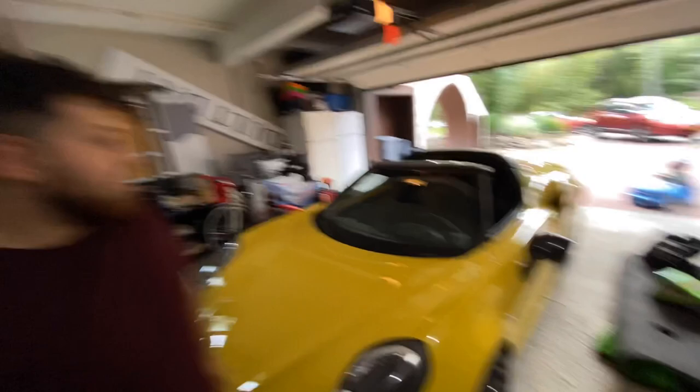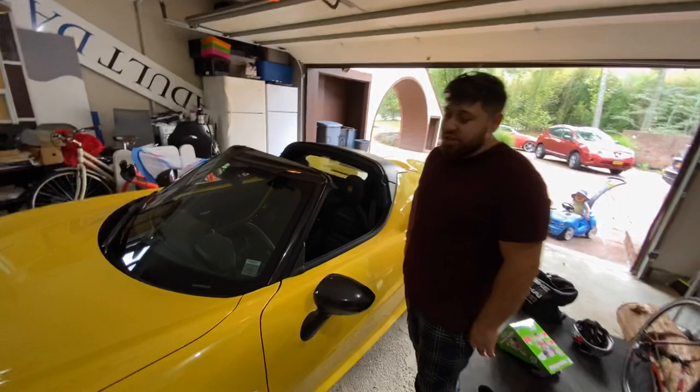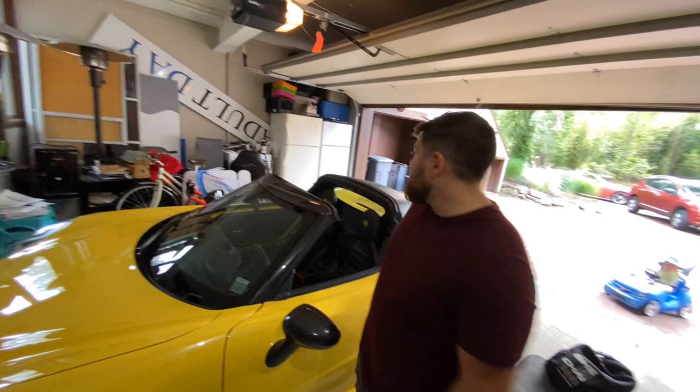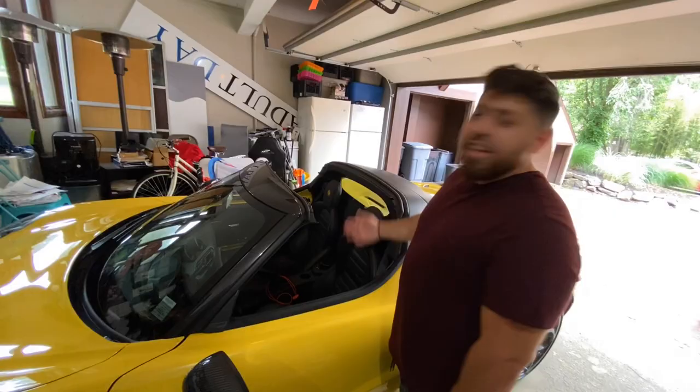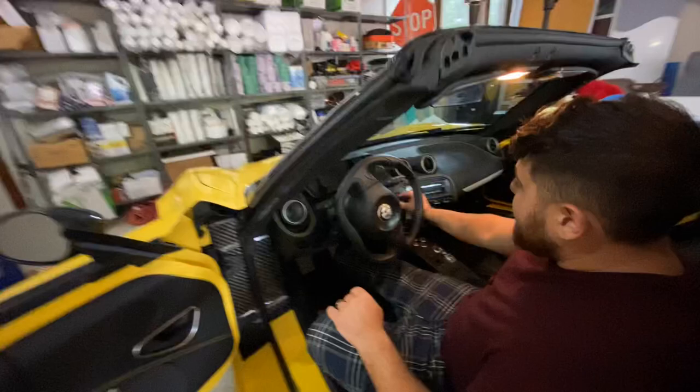How much was the MSRP originally? It's actually not so bad — the MSRP was about $77,000, which is pretty cheap. But these are going up in value; within the next five years they're going to be about $150,000. They don't make them anymore — they stopped in 2020. They made the Spider and the roadster where the top doesn't come off, but it's just not the same as the Spider.